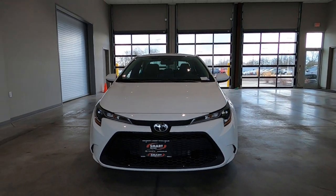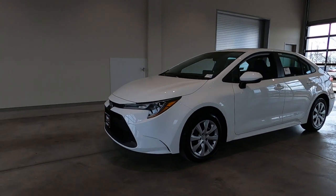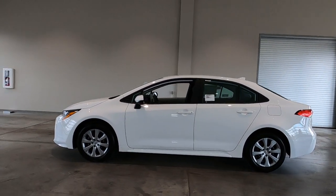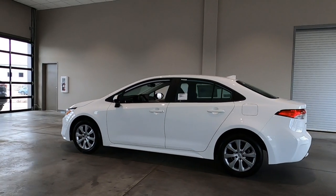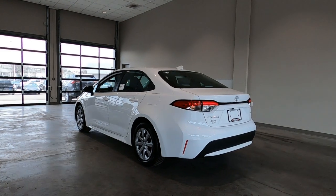Good morning, it's Tony here at Smart Motors Toyota in Madison, Wisconsin. Today I found and am going to do a quick walk around on this brand new 2020 Toyota Corolla LE Edition.